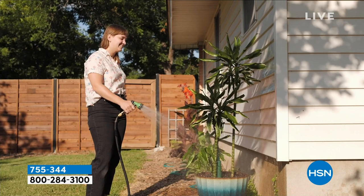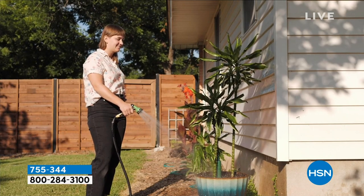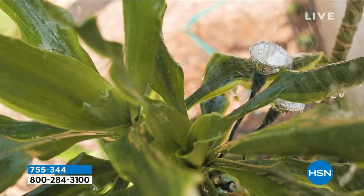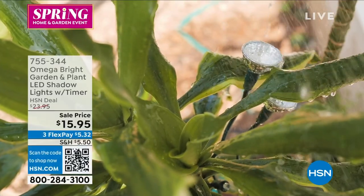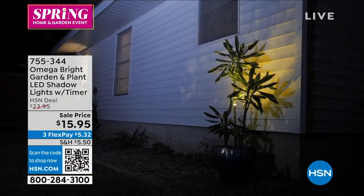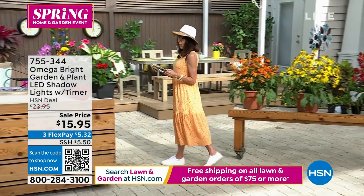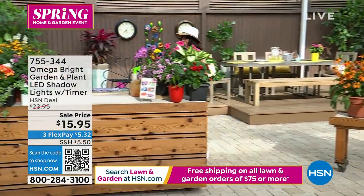On sale today from $28.95 down to $15.95, with three FlexPay payments available. Item number 755344.